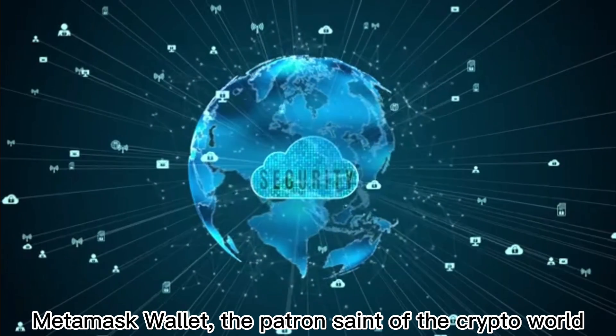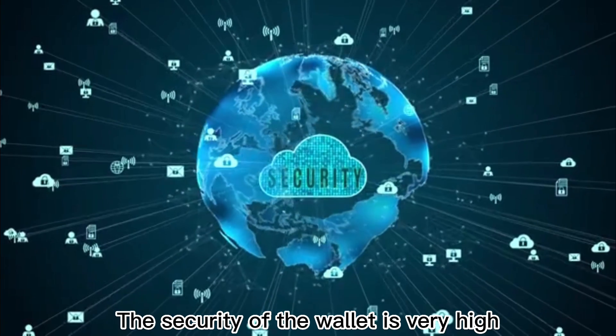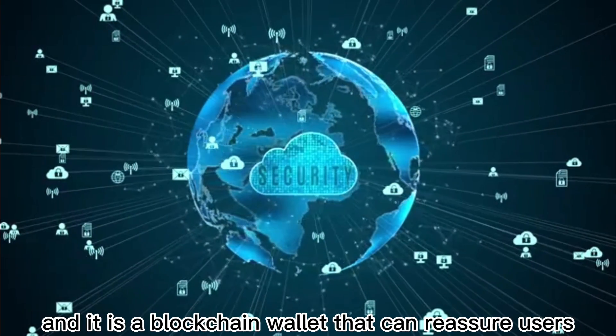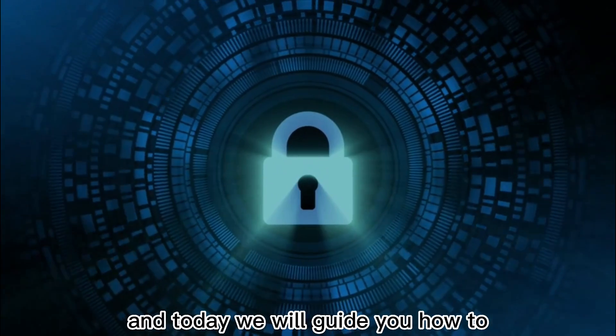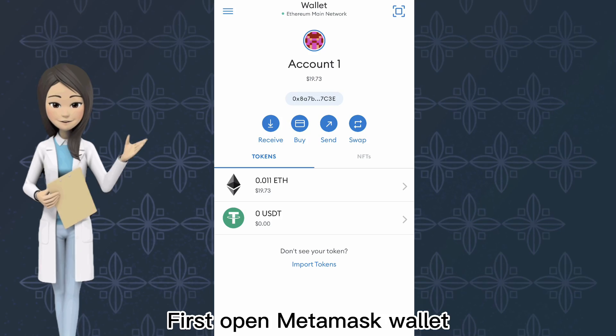MetaMask Wallet, the patron saint of the crypto world. The security of the wallet is very high, and it is a blockchain wallet that can reassure users. But daily testing is essential, and today we will guide you how to check whether your MetaMask wallet is safe.